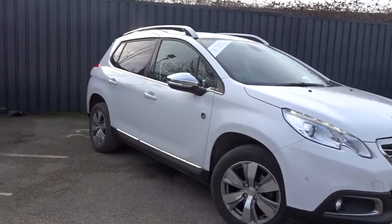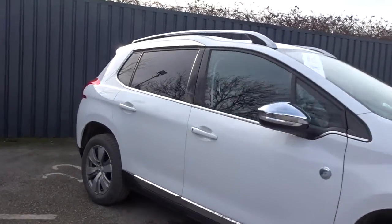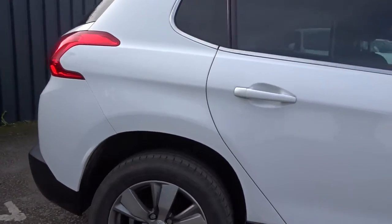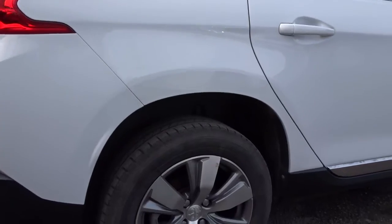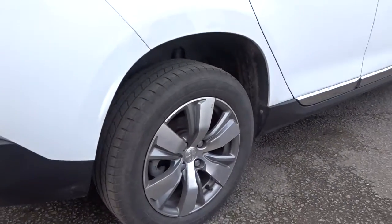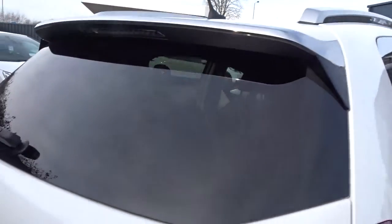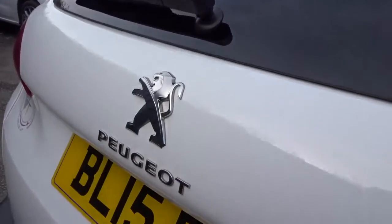Here today at Pentagon is a really nice example of the Peugeot 2008 Crossway, powered by a 1.2 litre PureTech petrol engine. It's a five-door SUV that comes with colour-coded door handles, multi-spoke diamond-cut alloy wheels, tinted rear windows, integrated roof rails, and lots more besides, which we'll go through in more detail as we go around the vehicle.